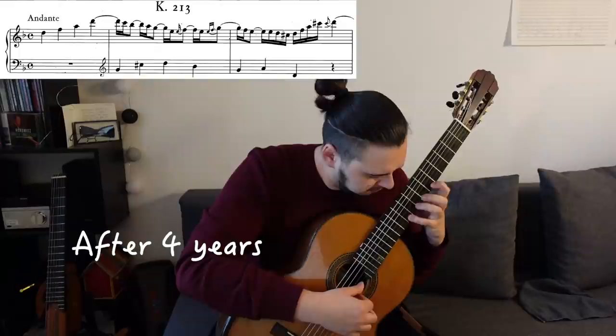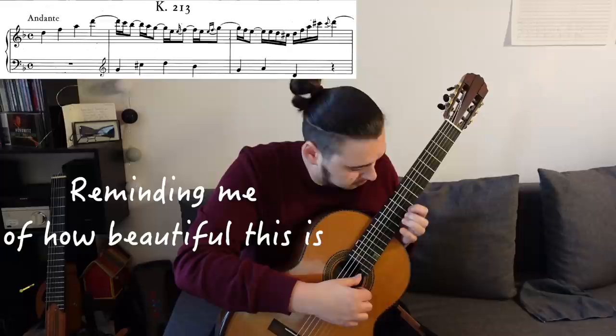Last week I was practicing the K213 sonata by Scarlatti. An amazing piece, a jewel of the repertoire not only of the piano and the harpsichord but the guitar as well.